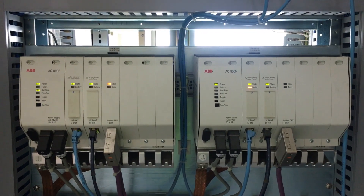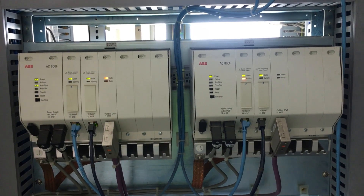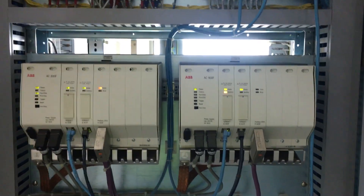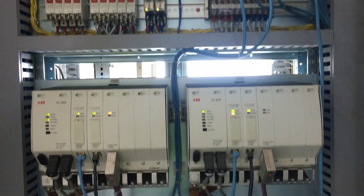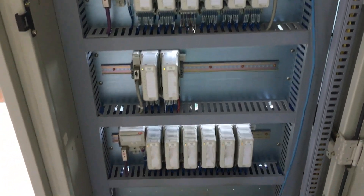Hello everyone, this is ABB DCS. These are AC800F ABB PLCs in redundancy — this is the primary one and this is the redundant or secondary PLC. We have the MOXA switches taking the data out of these PLCs to the engineering station and the operator stations. Here are the IOM modules.